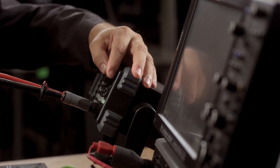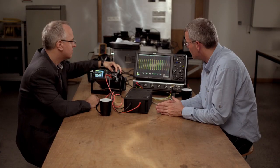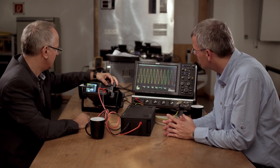At HBM and the Steinbeis Transfer Center, they are already working on new systems which can handle higher voltages. Through the further development of the data recorder and new analysis methods, even more precise measurements on drives can be made, and thus the operating strategies of the drives can be improved.